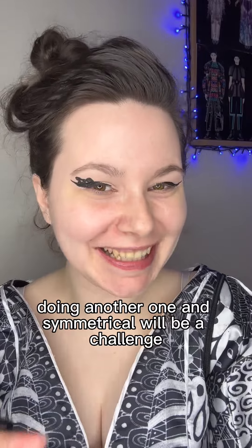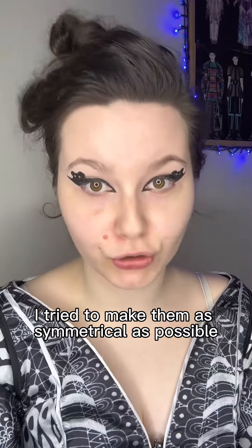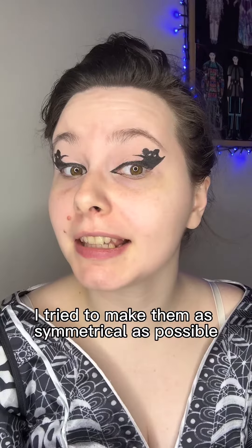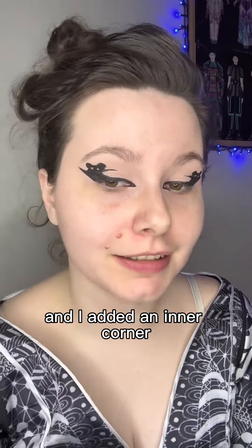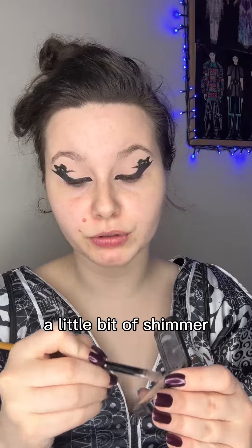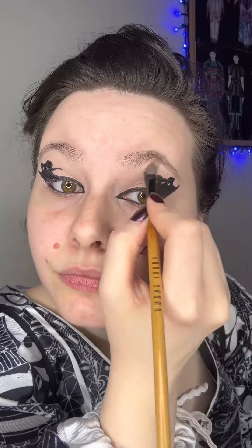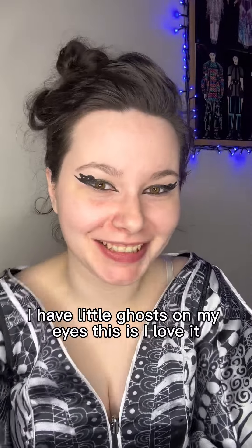Doing another one symmetrically will be a challenge — I tried to make them as symmetrical as possible. I added a little bit of shimmer to the inner corner. I have little ghosts on my eyes, I love it!